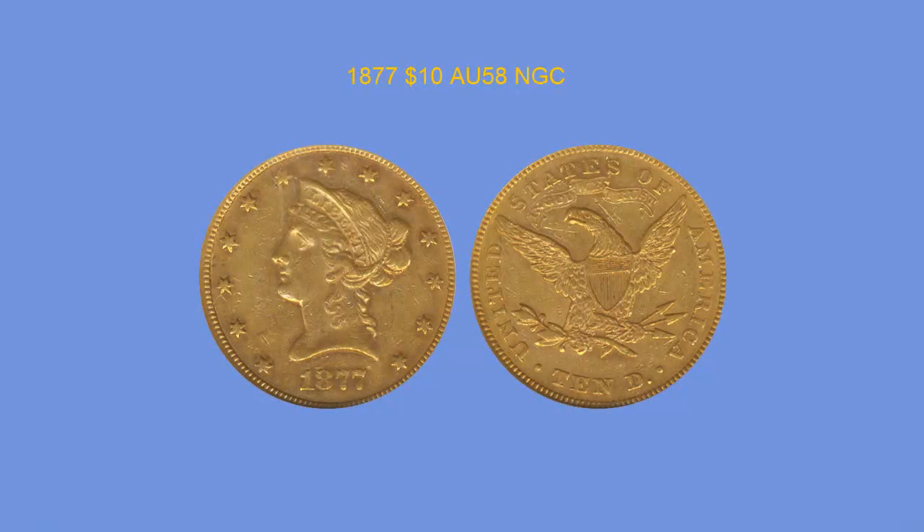1877 $10 Dollar, NGC AU58. Low mintage of 797 pieces and most of them are quite circulated. The overall quality is fairly solid on this date but not strong enough for a mint state condition, as only two examples are reported — one in MS60 and one in MS61. This piece has soft golden color on proof-like surfaces. Very well struck, leaving the reverse eagle with all of its detail. Much luster remains and the overall eye appeal is very pleasing.